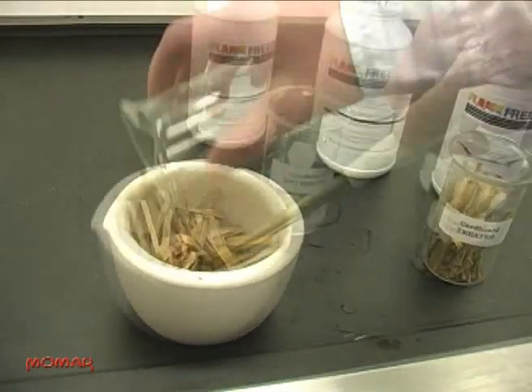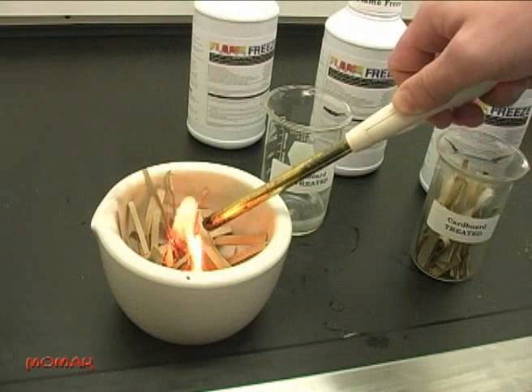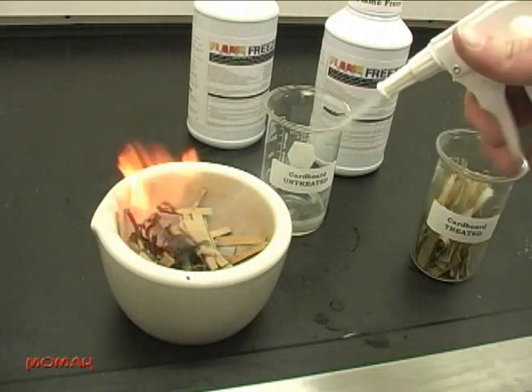Untreated cardboard ignites and supports combustion when exposed to flame. Watch as the fire spreads. We extinguished this fire quickly with a 1% solution of Flame Freeze.